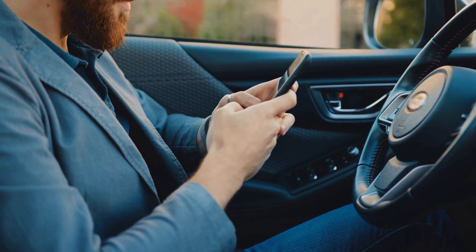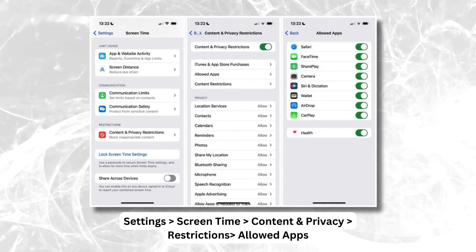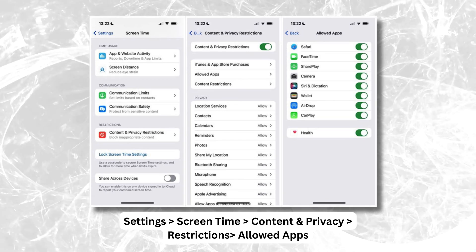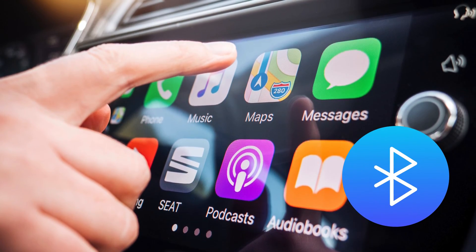Here's another thing you should check: restrictions. If you've accidentally disabled CarPlay while setting restrictions on your iPhone, it won't work. Go to Settings > Screen Time > Content & Privacy Restrictions, then to Allowed Apps, and make sure CarPlay is enabled.